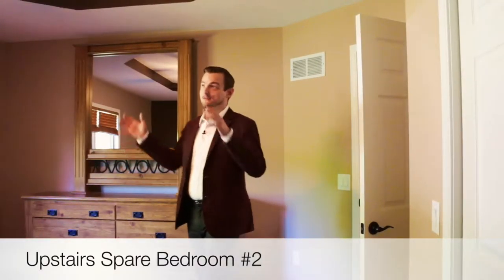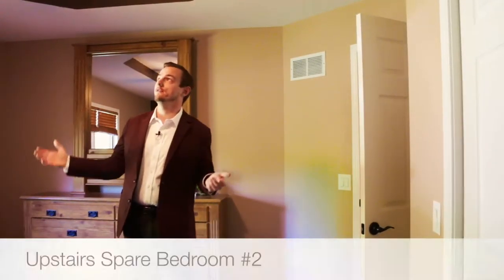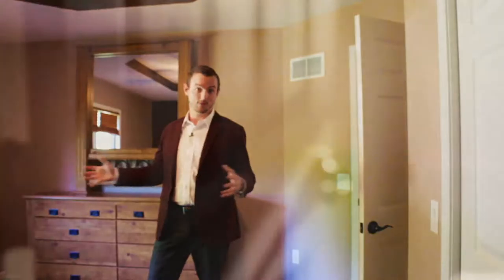Here in one of the other bedrooms you have a nice vaulted ceiling with a new ceiling fan light fixture, as well as a big closet and nice natural lighting from the windows coming in.